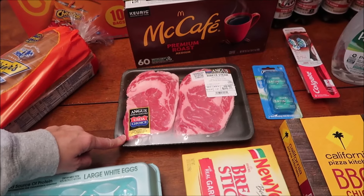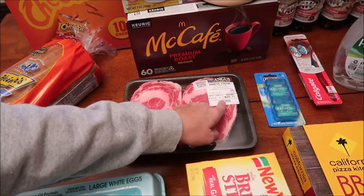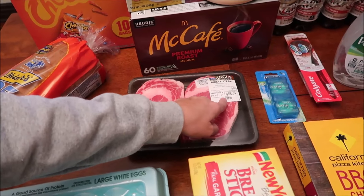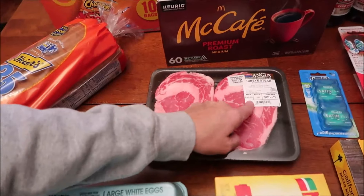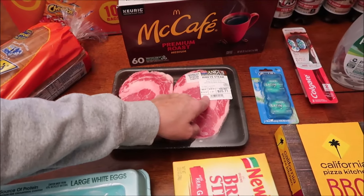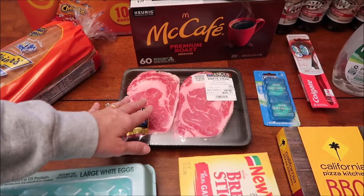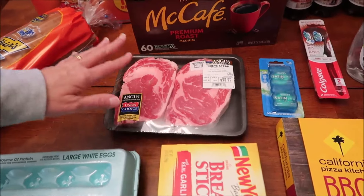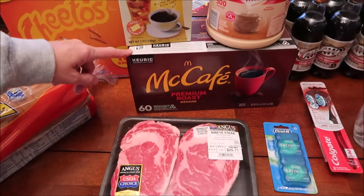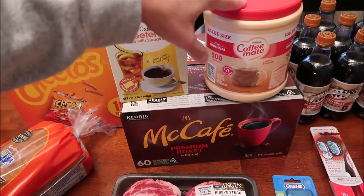We bought some steaks — two ribeye steaks. They were 1.61 pounds and $15.97 per pound, so the cost was $25.71. I want to say that because I remember Gene a while back asked how much they were, so I wanted to go ahead and say that now. We also bought some McCafé coffee, sweetener for coffee, and creamer for coffee.